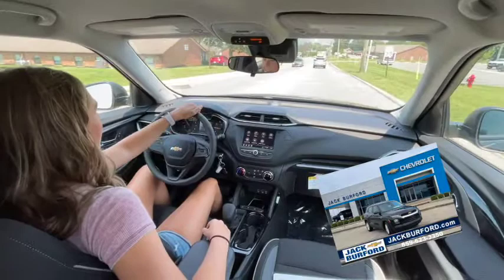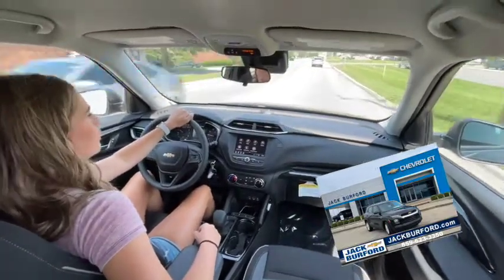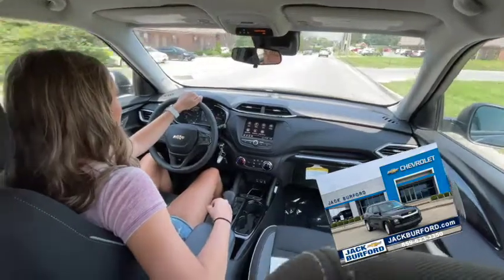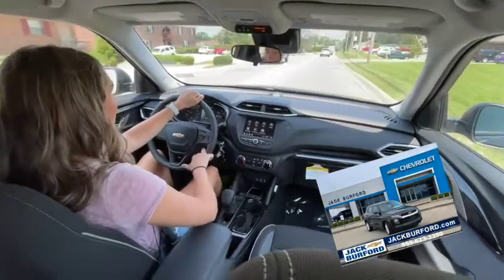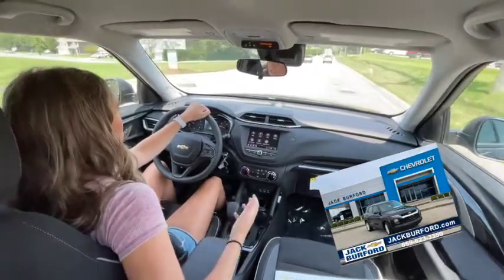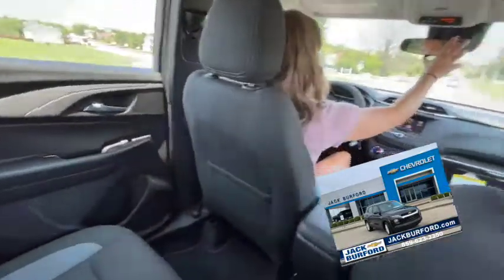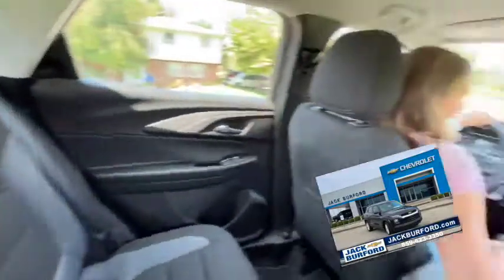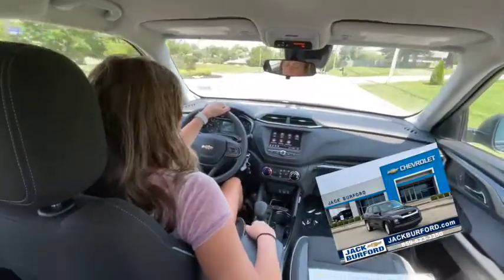We are in the brand new Trailblazer — this is cool! It has some great features: Apple CarPlay, Android Auto, lots of room, and it drives awesome. And this thing right here is the night vision mirror. It's more spacious than it looks.